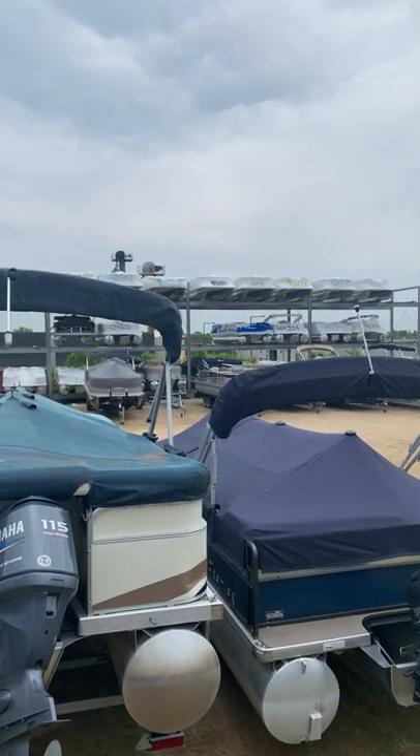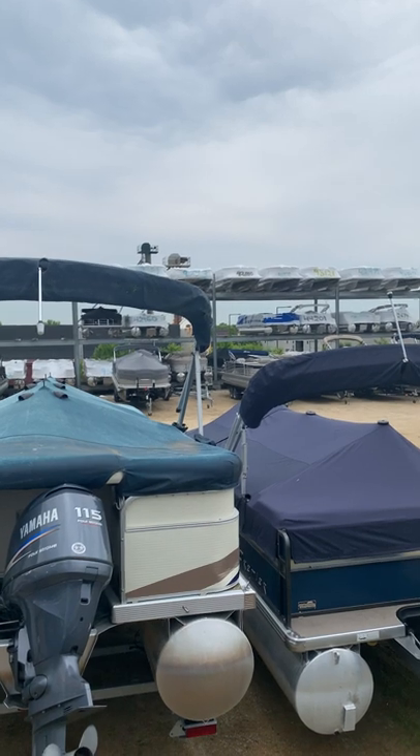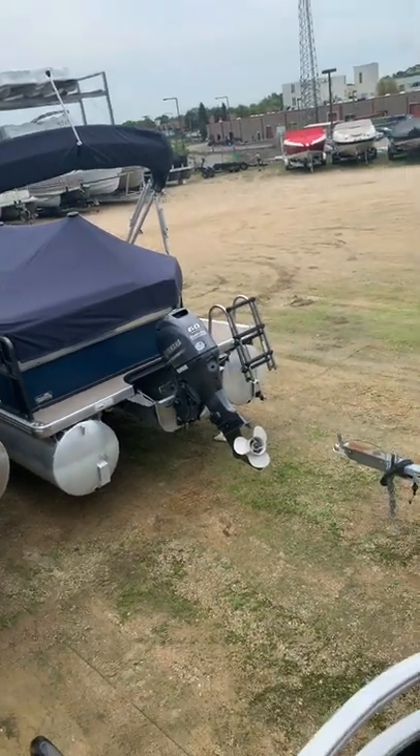The pontoon I want to show you is the fifth one from the right up there, 42810. I'm going to see if somebody can get it down with a forklift. In the meantime, this just came in on trade.